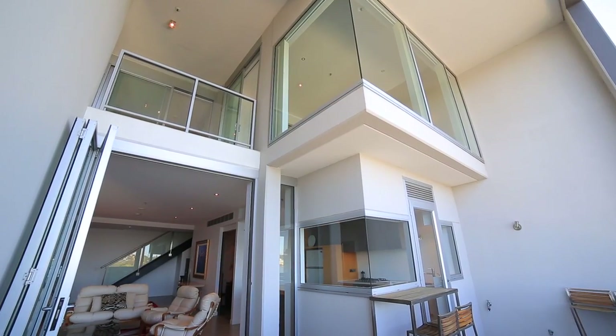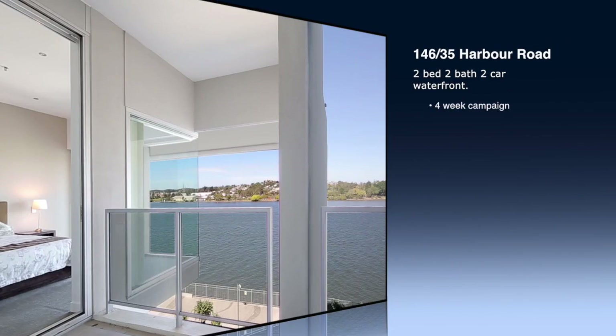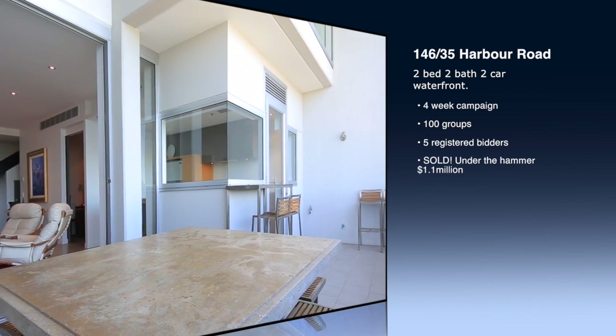Starting with this beautiful double storey loft apartment in Hamilton, which attracted more than 100 people during our four-week campaign and five registered bidders, where we saw them fight it out for 1.1 million under the hammer for a lovely two-bedroom apartment.